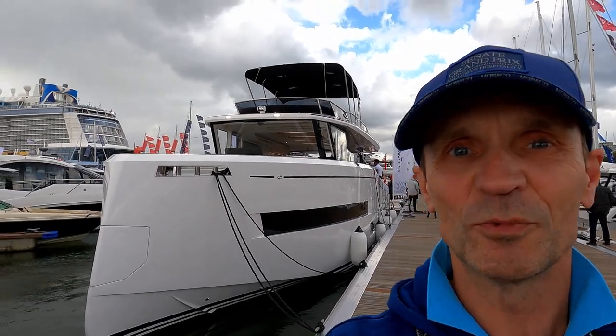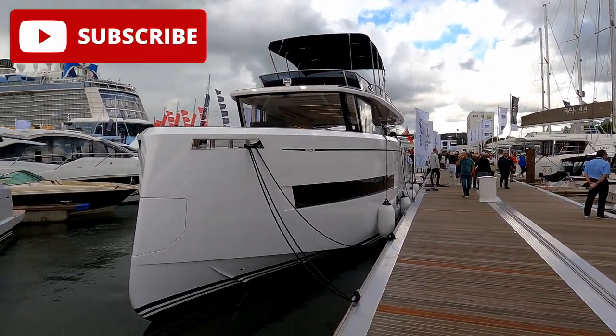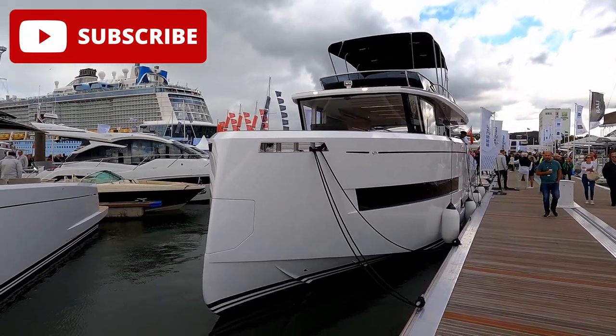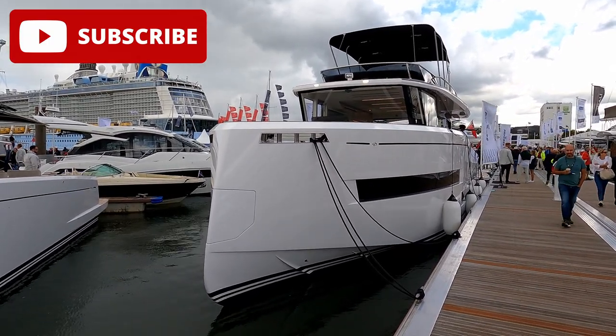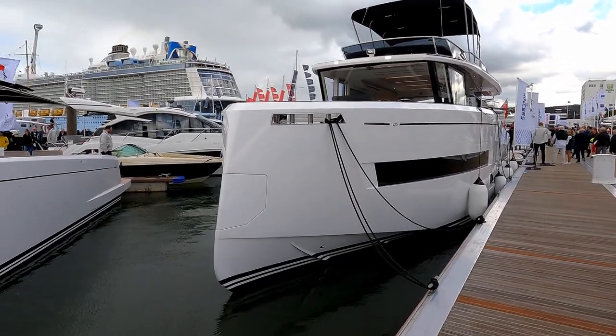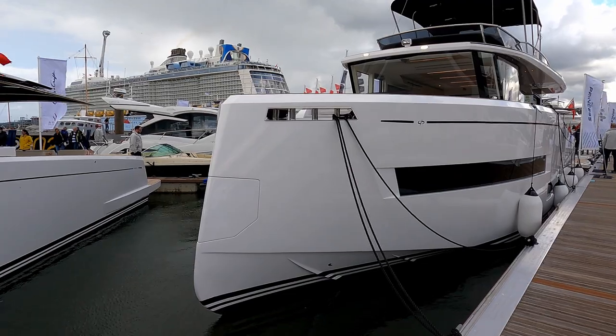Hello and welcome to a rather windy Southampton Boat Show where we are here with Pardo Yachts, courtesy of Argo Yachting, to have a look at this newly launched 60 Endurance. What an impressive boat.